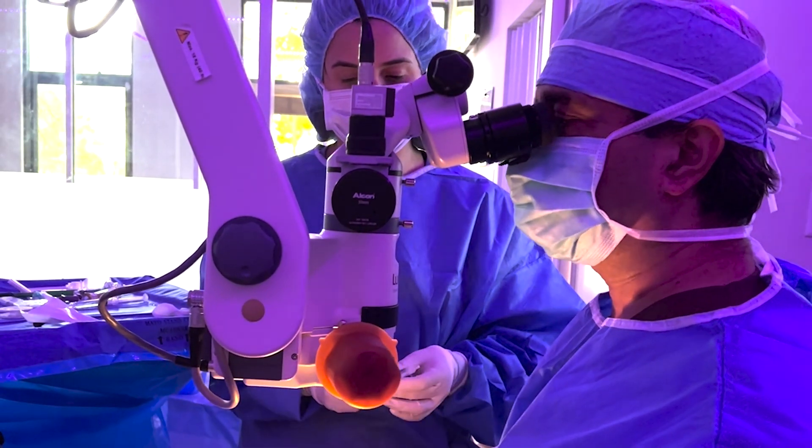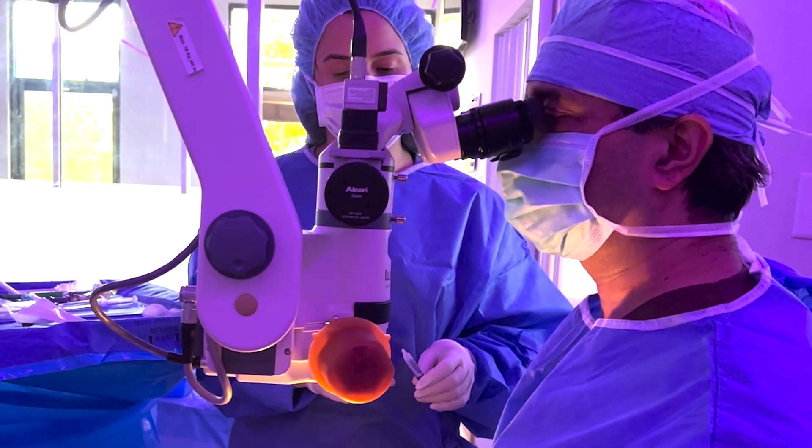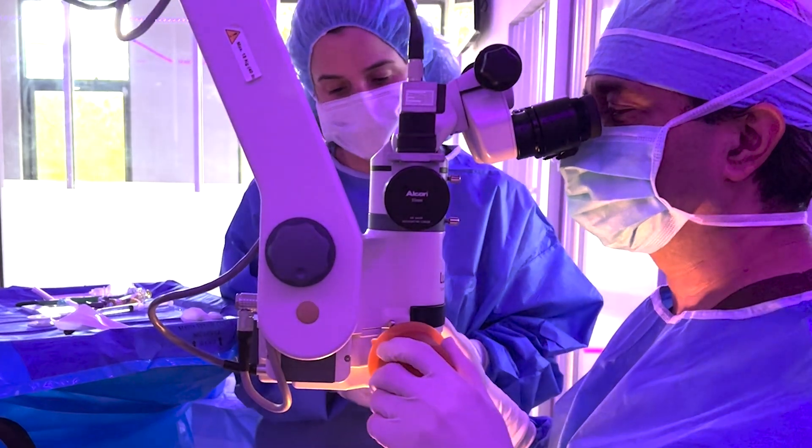Jhoti, we are finishing up here — any pain at all? No pain. For doctors watching again, there is no anesthesia other than numbing drugs in our complex case. We are all done, Jhoti — congratulations. Thank you. Fantastic.